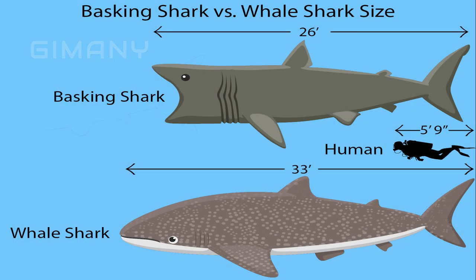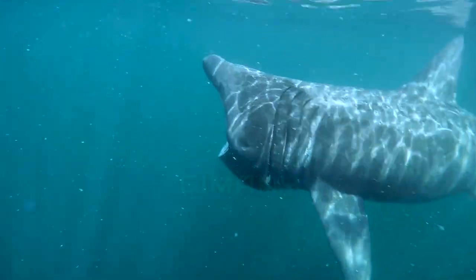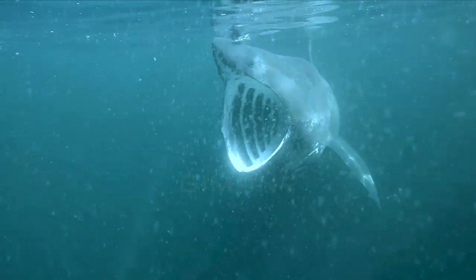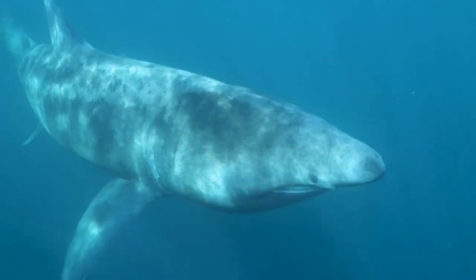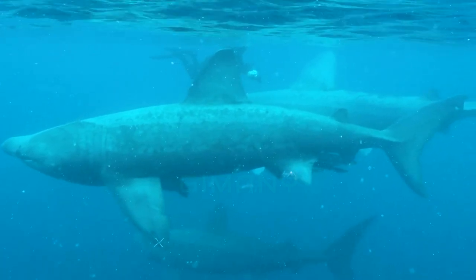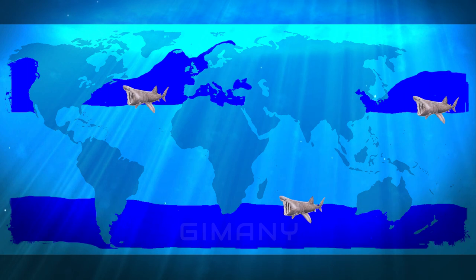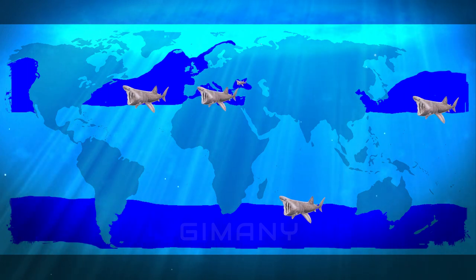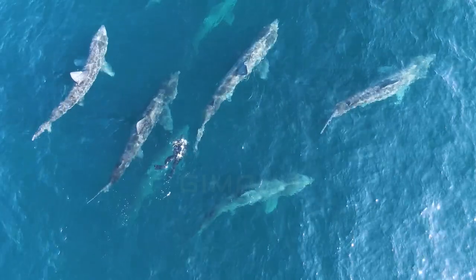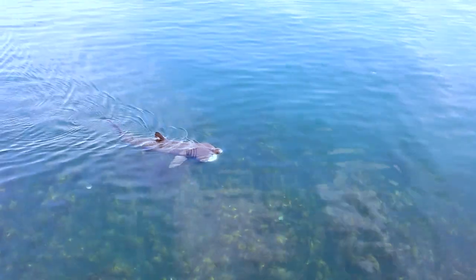The Basking Shark is the second largest shark in the world, after the whale shark. Its length ranges from seven meters to eight meters, but the largest recorded Basking Shark has a length of more than 12 meters. Basking sharks weigh about four tons, and males are larger than females. They can be found in the Atlantic, Pacific, and Indian Oceans, as well as the Mediterranean and Black Seas. This migratory shark has a wide range that includes both boreal and subtropical waters.